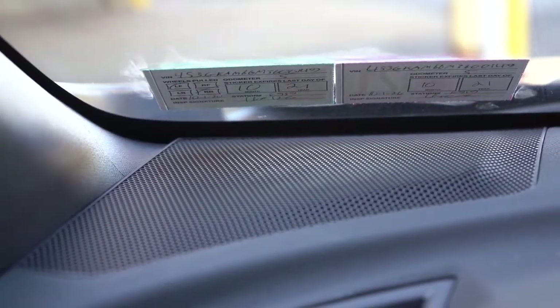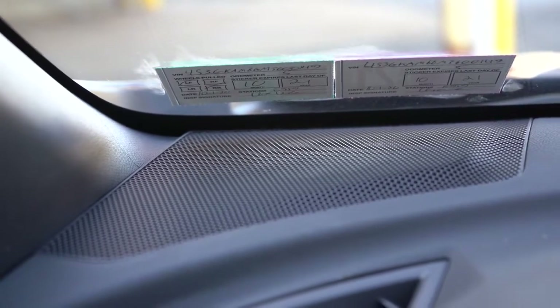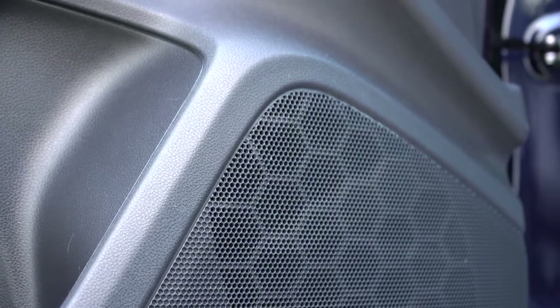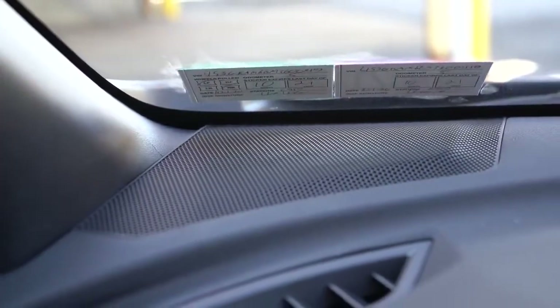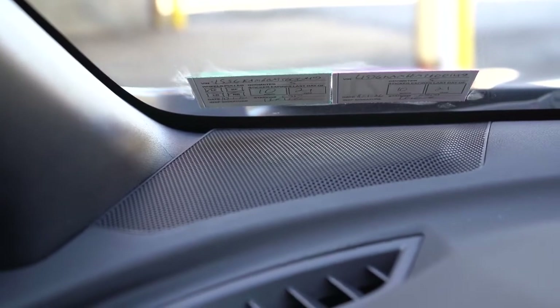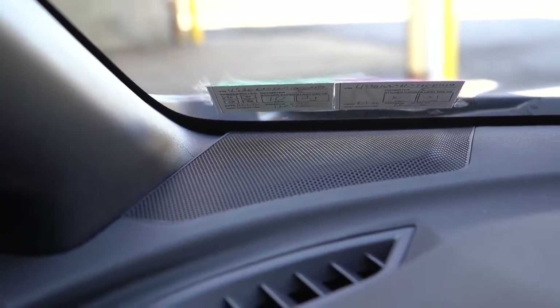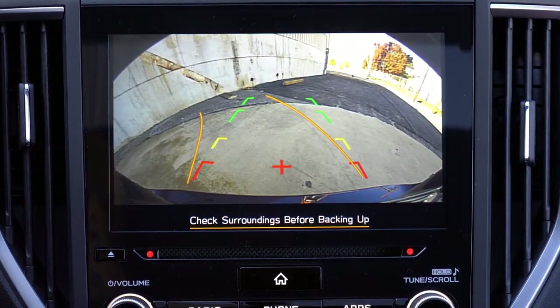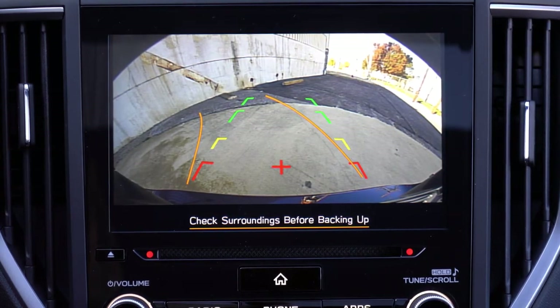The bass is on point in that Harman Kardon sound system — a ton of bass, very good clarity, and it felt like a really well thought-out sound system for the size of the Impreza. Well done, Subaru. Also, when you put the Impreza in reverse, a rear view camera is available across all trim levels, letting you know what's behind you.